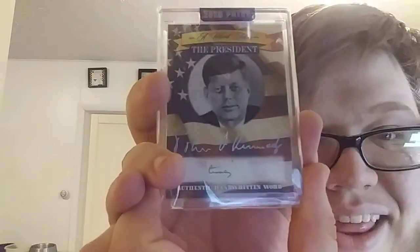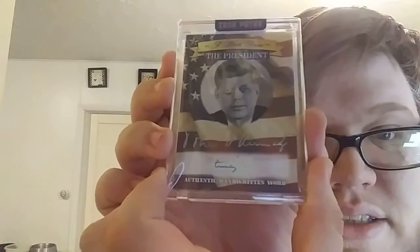I got a signature! And this is Mr. JFK's signature. That's freaking cool.